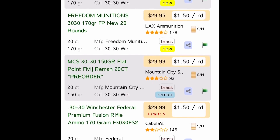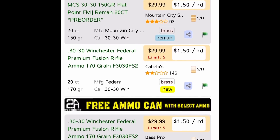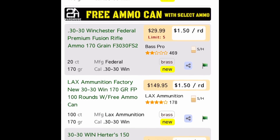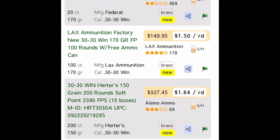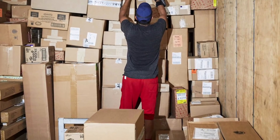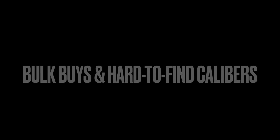.30-30 is kind of a similar situation, although in certain parts of the country guys are commenting that they're seeing it at Walmarts and places like that. Shipping and handling costs are very real when purchasing online ammo, so you have to keep eyes out and look for deals. I like online for bulk buys and hard-to-find calibers.